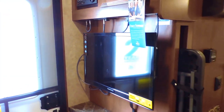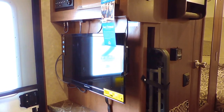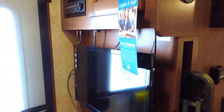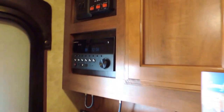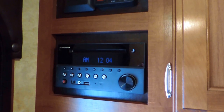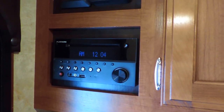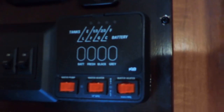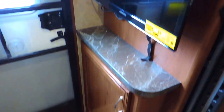It also has a 24 inch flat screen TV on a wall mount that slides out, and right above it an AM, FM, CD, DVD, Bluetooth stereo. All your controls for your awnings, slide, light switches, and tank monitor system are right above that, with some storage above and below.